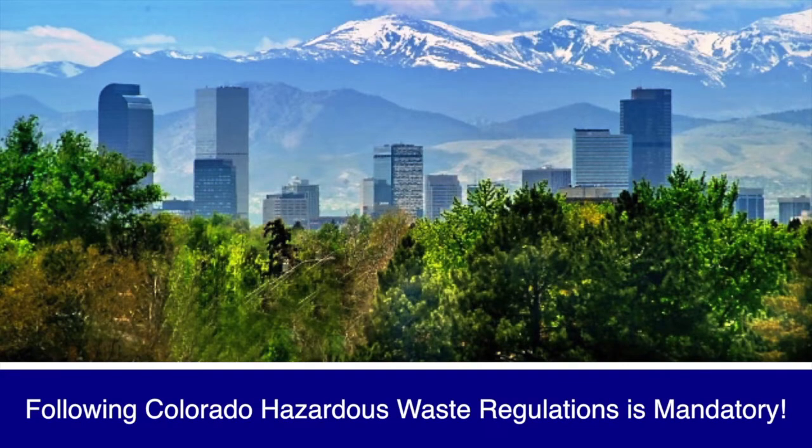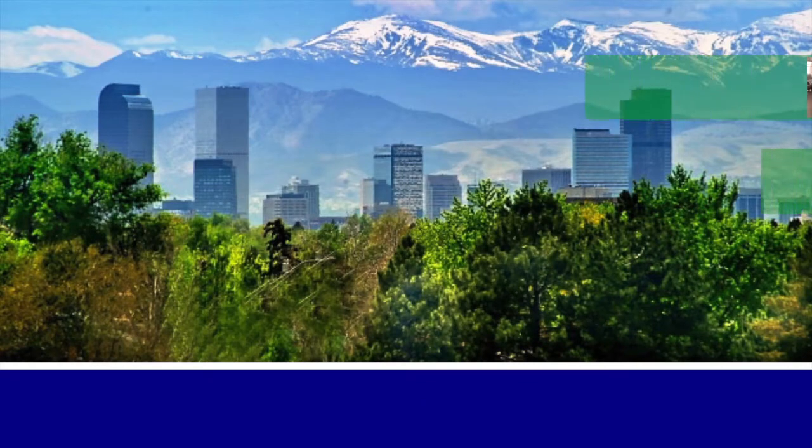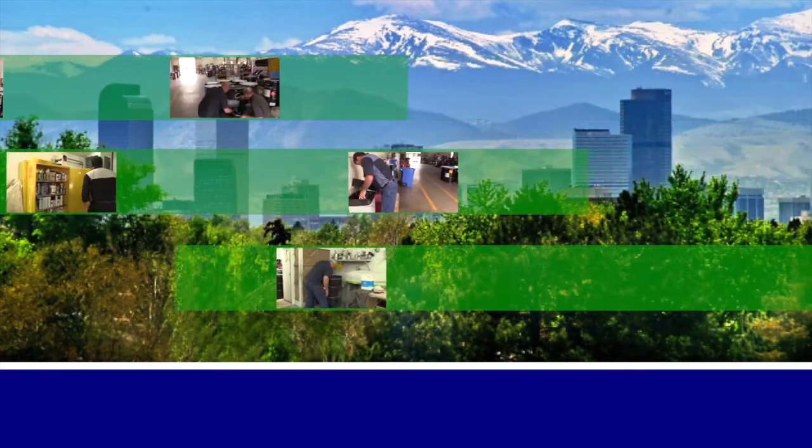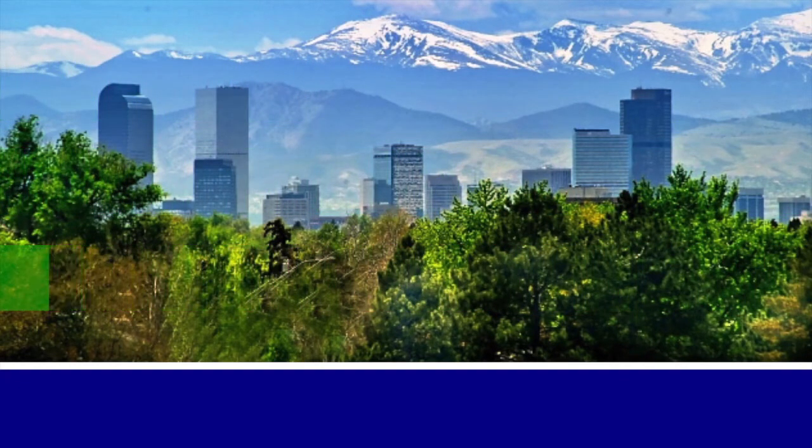Following the Colorado hazardous waste regulations is not optional. To be fully compliant with RCRA, you must understand the RCRA rules and regulations and apply them to your work environment. Let's watch a series of scenarios play out in two different ways. Review each scene for compliance successes and regulatory shortcomings to develop a keen eye towards the details of waste management.